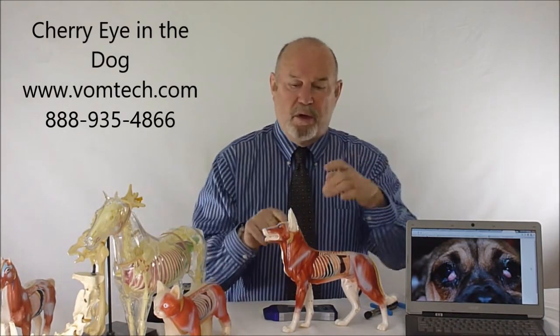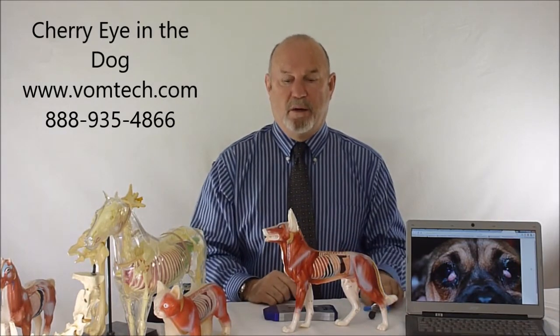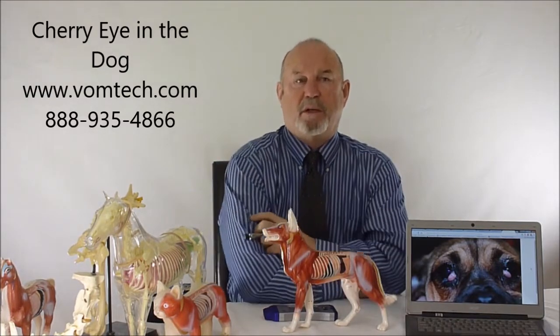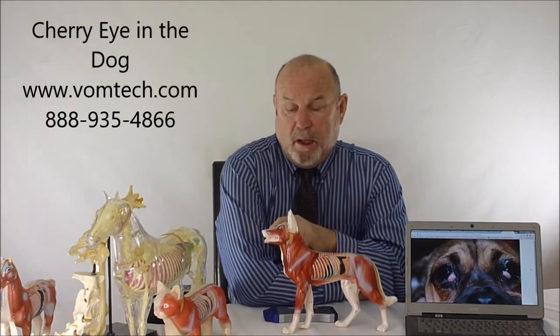When we have a cherry eye, we always have a demonstrable reading pattern at the atlanooccipital area. So what we'll do is adjust these animals, working through passes one, two, and three as described in the VOM technology. If you go to vomtech.com, we'll show you how to do it and why it works.